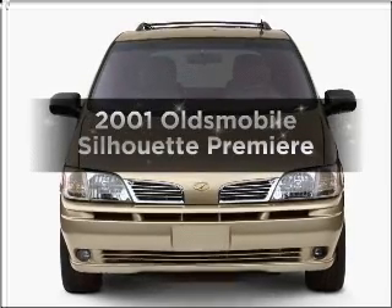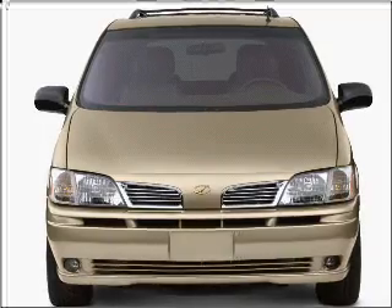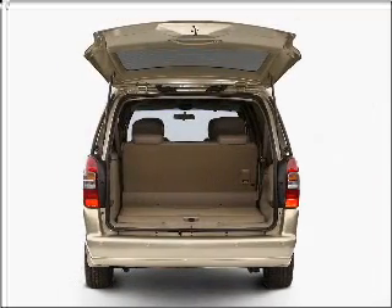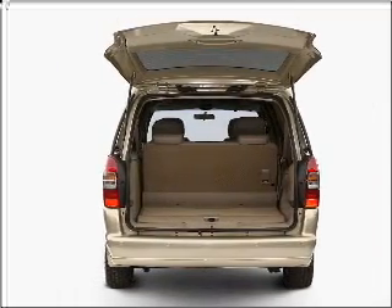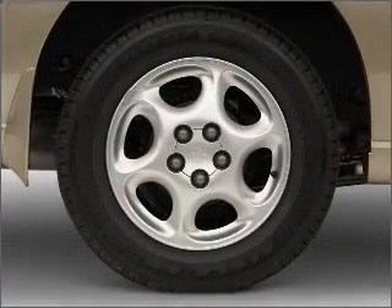Check out this 2001 Oldsmobile Silhouette. Travel the roads in style and comfort in this great vehicle. With a solid 6-cylinder engine that responds smoothly to its automatic transmission, anti-lock brakes help you bring your vehicle to a safe stop.